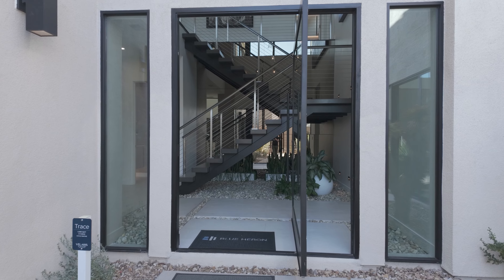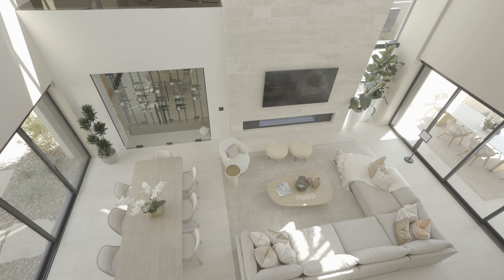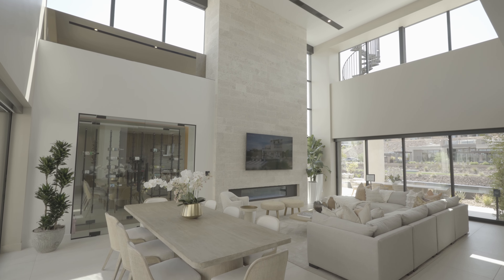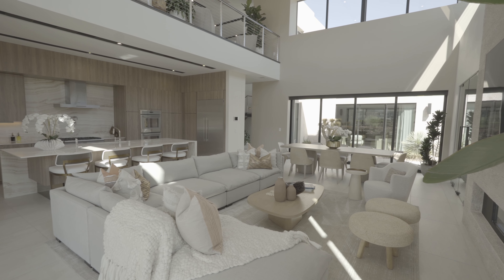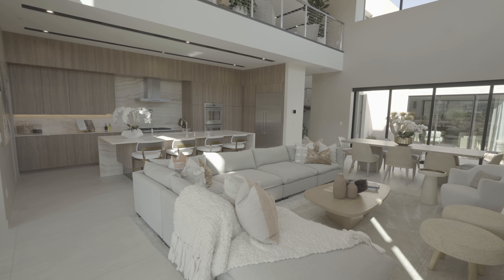As you enter the Velaris, you are immediately drawn into the expansive great room where open concept living is redefined. The space is bathed in natural light with floor-to-ceiling windows framing the stunning views of Lake Las Vegas. The design effortlessly blends modern sophistication with a warm, inviting ambience, creating a perfect setting for both relaxation and entertaining.